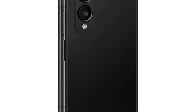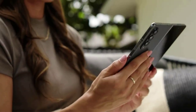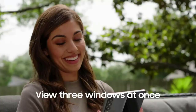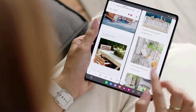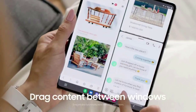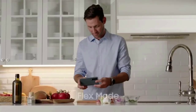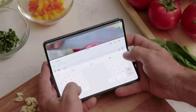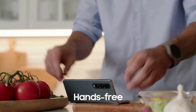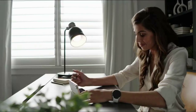Number two: Samsung Galaxy Z Fold 4. Specs — Processor: Qualcomm Snapdragon 8 Plus Gen 1. Display size: 6.2 inches outer and 7.6 inches inner. Storage options: 256GB, 512GB, or 1TB. Rear cameras: 50MP main, 12MP ultrawide, 10MP telephoto. Front camera: 10MP outer, 4MP inner. Colors: Gray Green, Beige, Burgundy, Phantom Black. Size: 155.1 x 67.1 x 14.2mm folded. Weight: 263g. Starting price: $1,799.